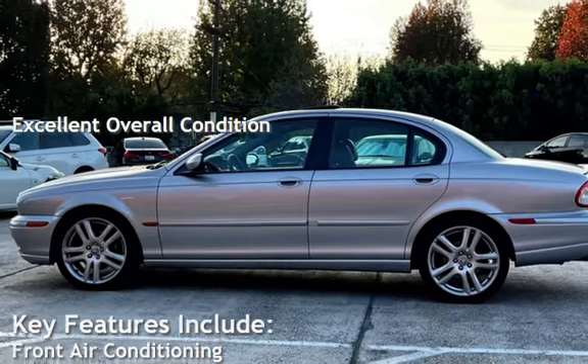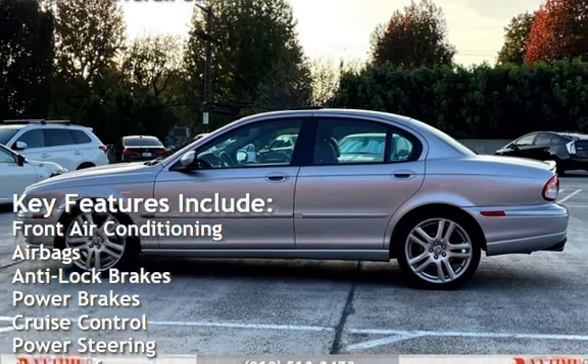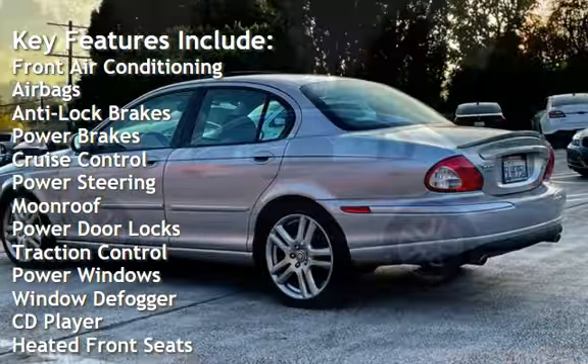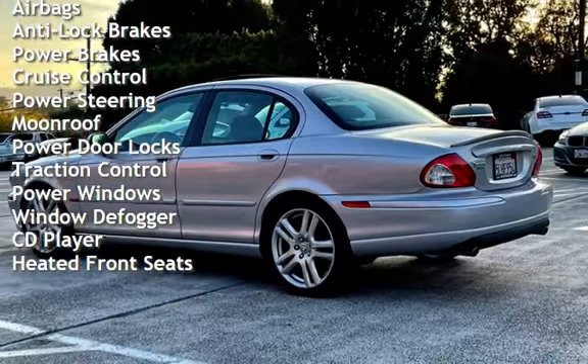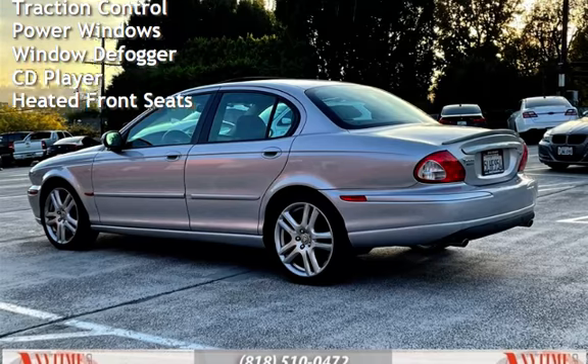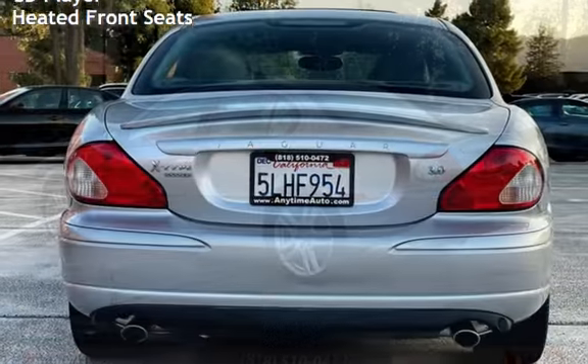Key features include front air conditioning, airbags, anti-lock brakes, power brakes, cruise control, power steering, moonroof, power door locks, traction control, power windows, window defogger, CD player, and heated front seats.